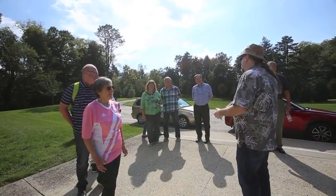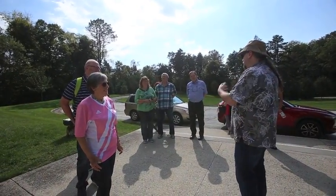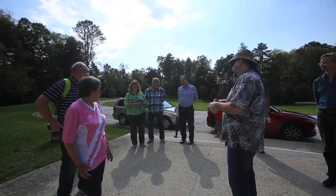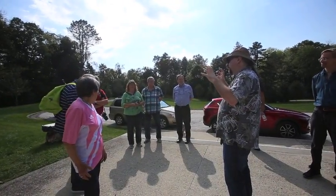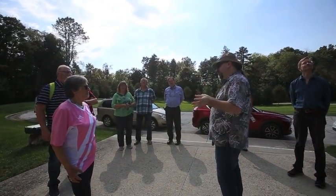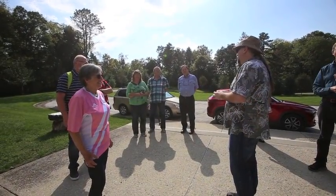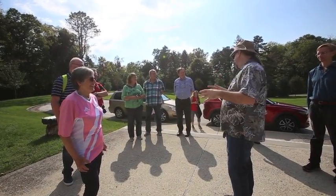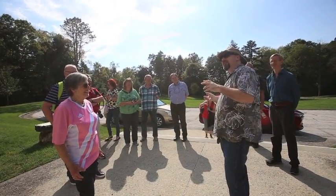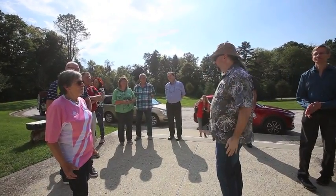We're called Perkins Observatory because we're named after a guy named Hiram Perkins, who was an alumni of Ohio Wesleyan, a professor, and made a little bit of money during the Civil War helping the Union Army raising pigs to feed the Army during the Civil War. And later gave that money to Ohio Wesleyan to build this observatory.